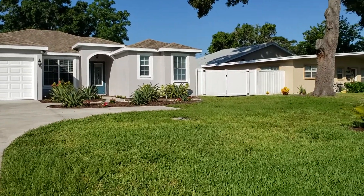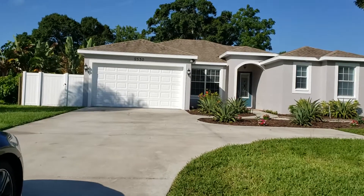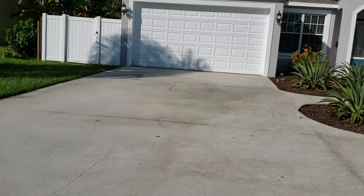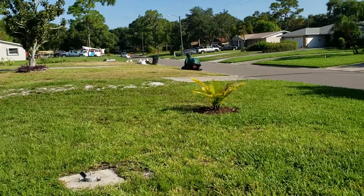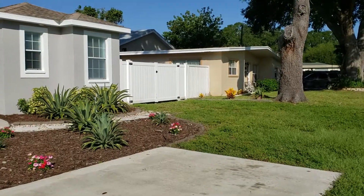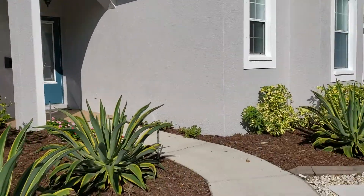Here we are at 2530 Granada Circle East. It's a three-bed, two-bath, two-car garage, about 1,800 square feet with a custom double gate and a really big driveway — you could probably park about eight cars. There's also a small separate parking pad that leads right up to the custom double gate. It's wide enough to park an RV, a boat, or any kind of toys you might have. Let's go on in and take a look inside.